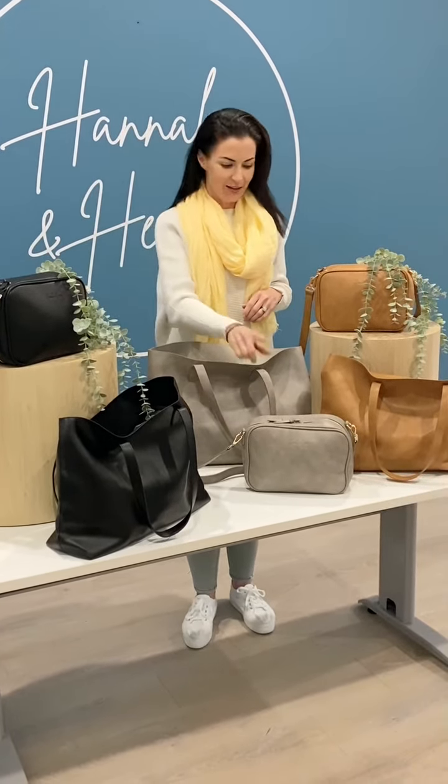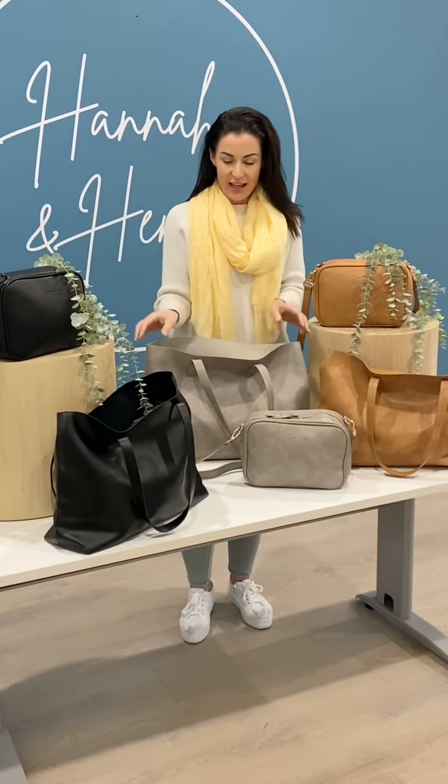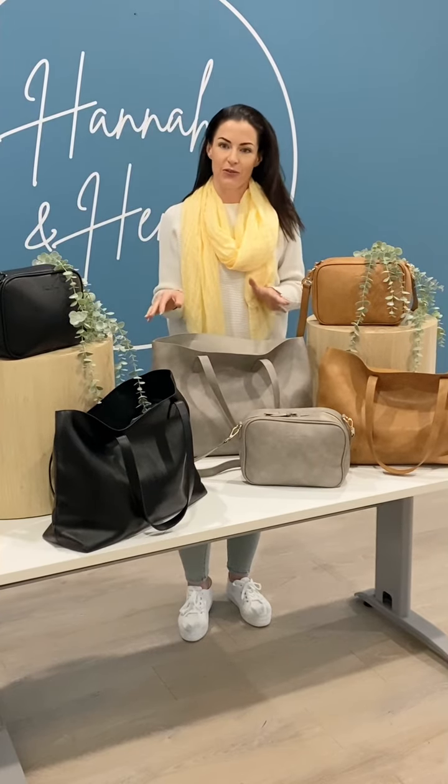We've got them in black, grey, and tan, and then we've got these matching shopper totes as well. These are actually now live on the website and they're 25% off this month.